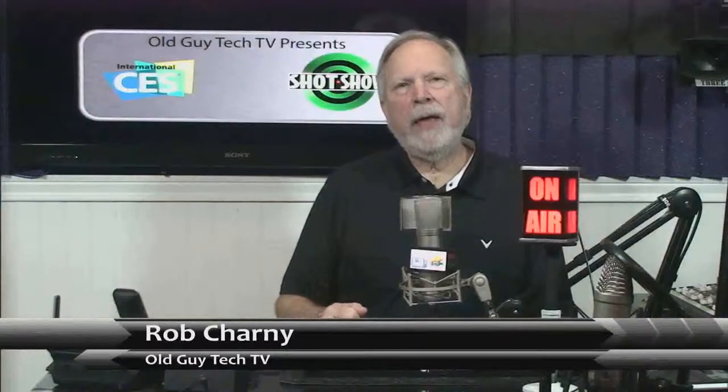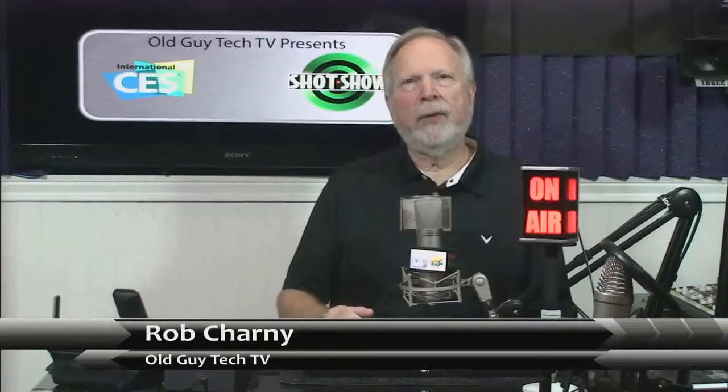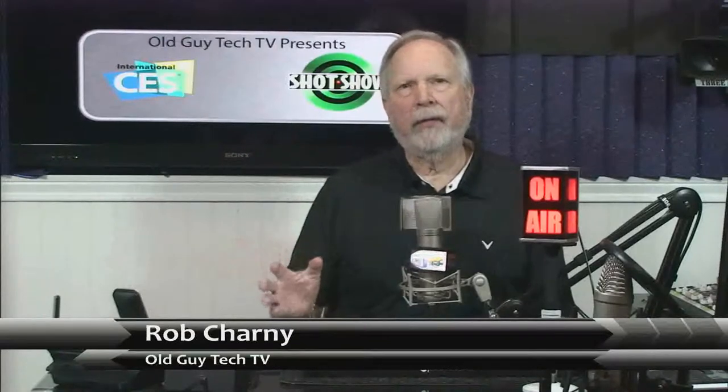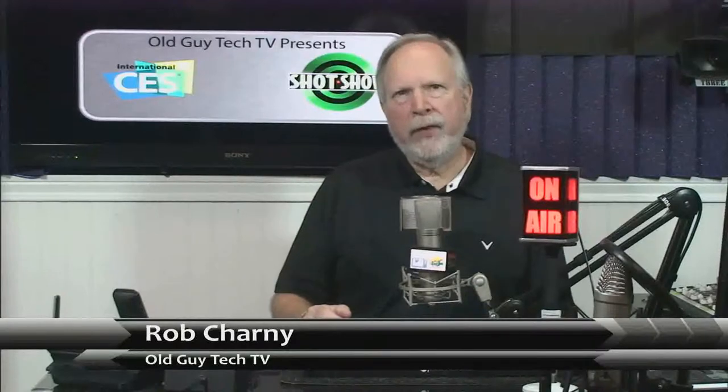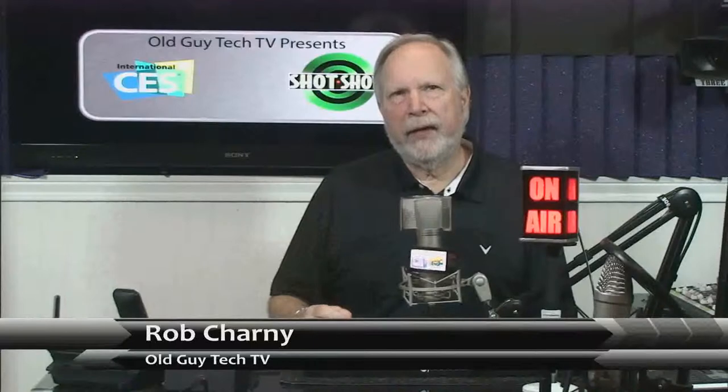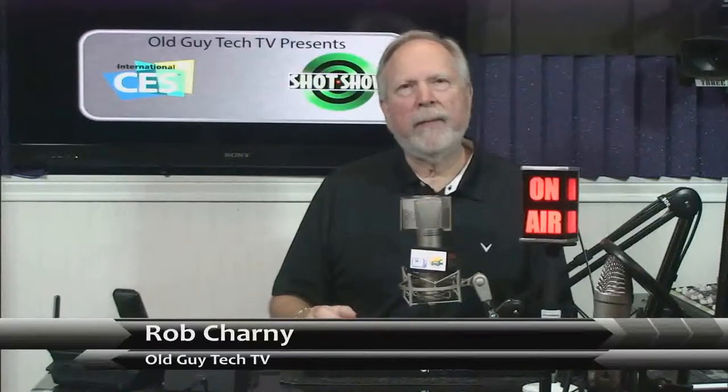Hey, Rob Charney, Old Guy Tech TV. We had the opportunity this year to go to the Consumer Electronics Show, and we saw all the latest and greatest products. One of the things we stumbled across is Celestron. Celestron makes telescopes like you've never seen. Wait till you see this interview with Dan and the Celestron telescope that we've got to show you. It is amazing.